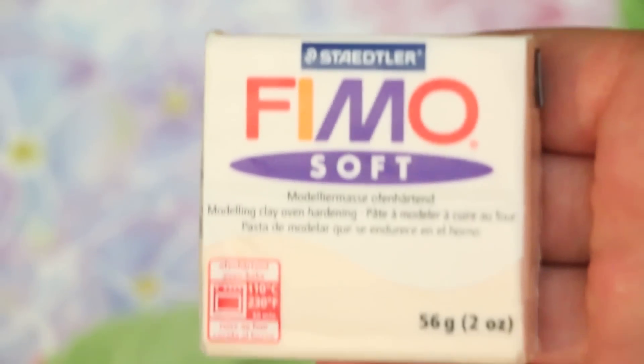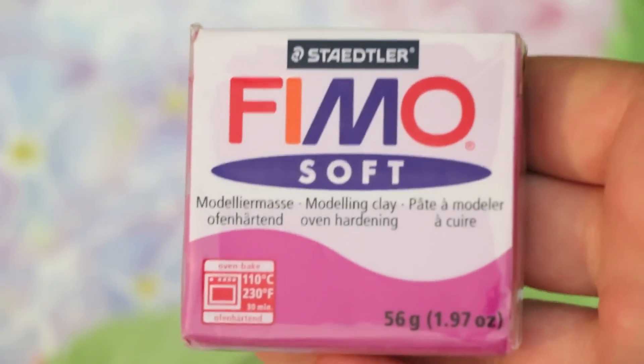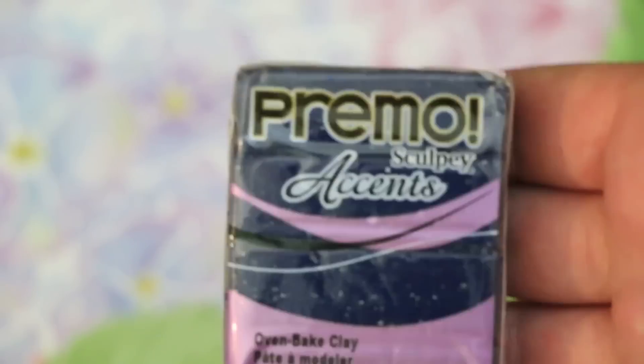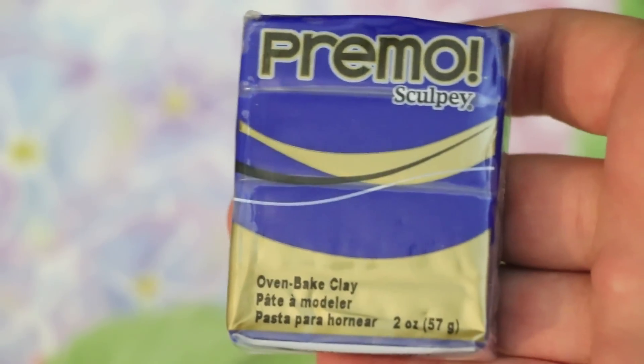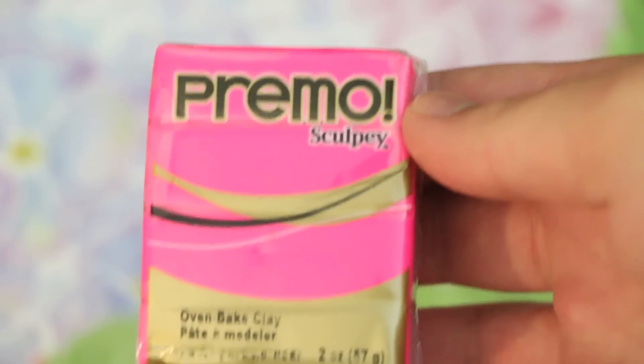This is mainly a polymer clay giveaway, so I'll start with all the clay you'll be getting. You will be getting two blocks of Fimo clay — this is the flesh color, and then this Fimo purple color. And then you will be getting a few blocks of Primo clay: this green, this pretty blue that has some sparkles in it, this cobalt blue, this antique gold color, and the hot pink color.